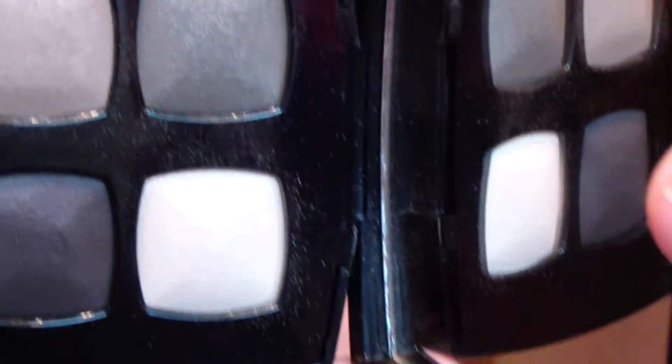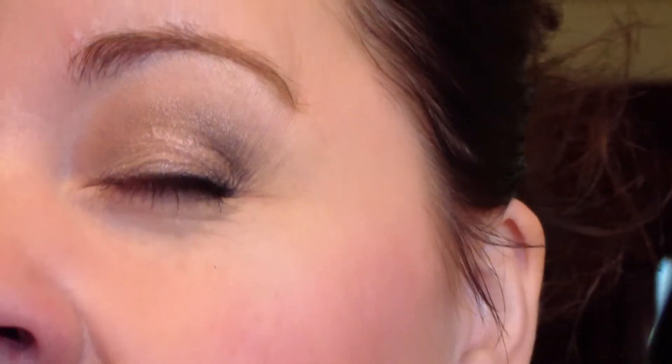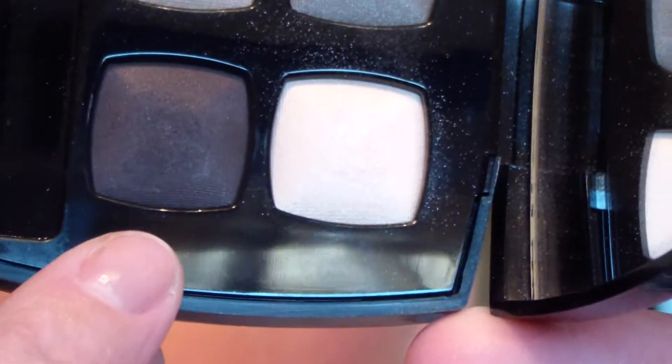I used the lightest shade all over my lid, then the medium shade in the crease. I used the highlight shade as a highlight, and then went back over my lid with it after doing the crease because it felt a little dark — I wanted to brighten it up. I used the darkest shade in the outer corner. I used the Chiang Mai liner over and under, smudged out the Chiang Mai underneath, and then layered that darker quad shade underneath the lash line as well.